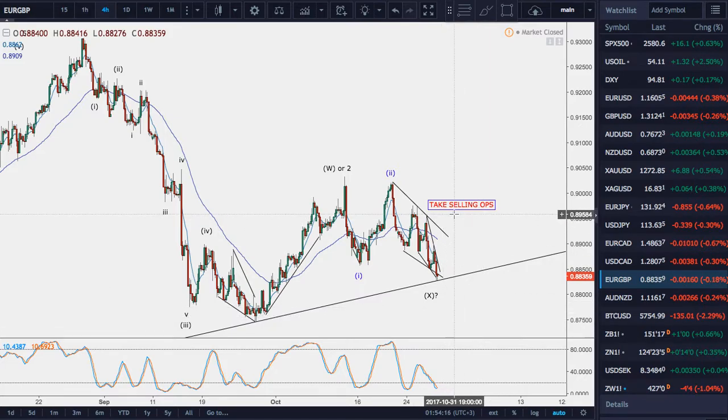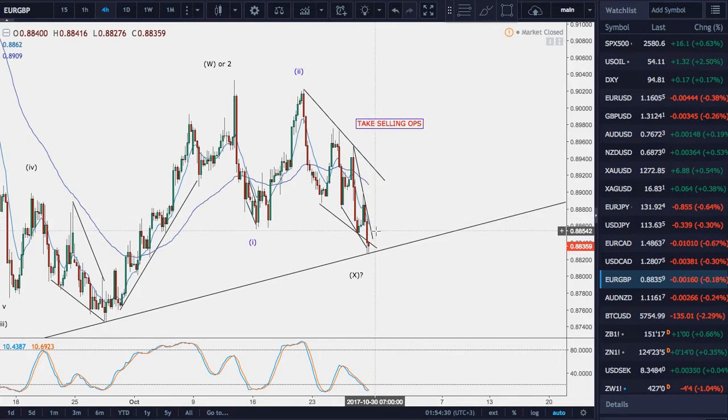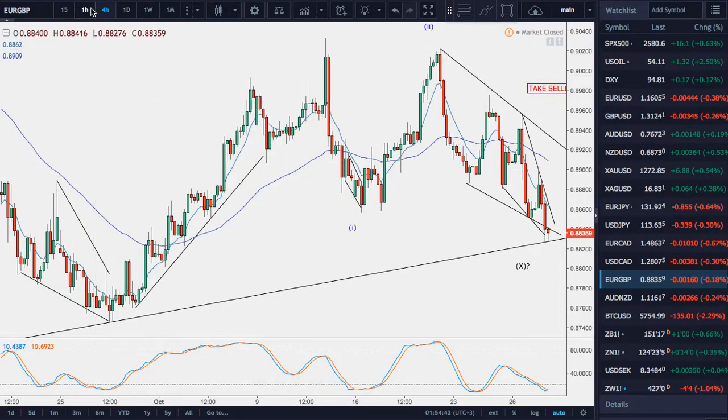I'm favoring selling opportunities in here, and any sell opportunity that emerges should be taken. There have been three this week — here, and then here, and here on the one-hour — and it's not suggesting that it's going to base out. The pattern framework is there, but the momentum in the price is suggesting that the bears are in control. So everything is set up to sell.